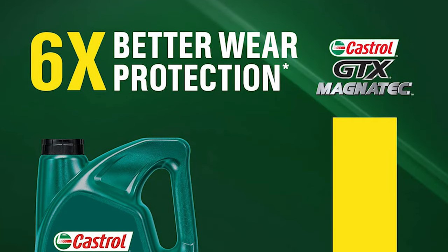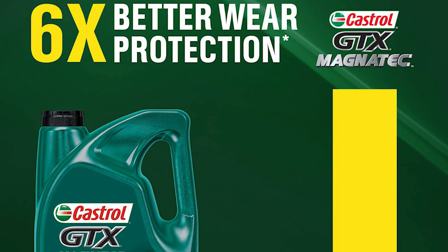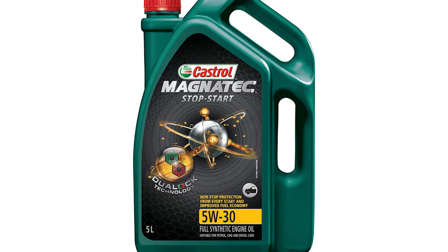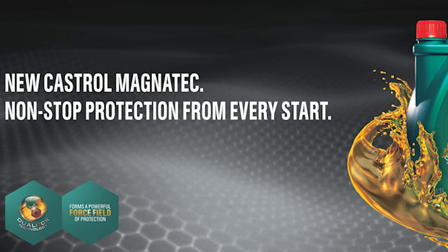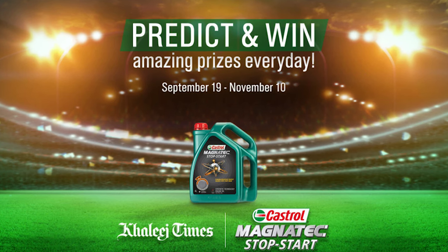Along with a budget-friendly price point, this full synthetic oil clings to critical engine parts throughout the entirety of the drive cycle. This helps protect your engine since 75% of engine wear occurs during the warm-up process. Since oil drains down on most engines once they're shut off, it takes a bit of time to recirculate and lubricate once you turn on the engine. This oil helps prevent that from occurring, resulting in less engine wear over time.